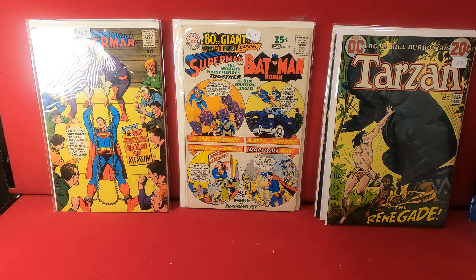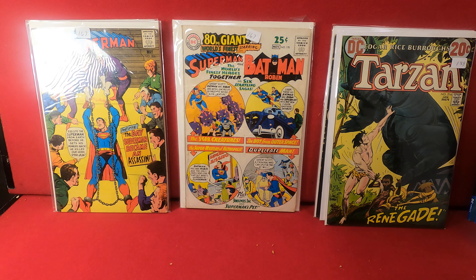Next up we have the second DC issue of Korak Son of Tarzan, that's number 47. When Edgar Rice Burroughs Incorporated changed the ownership of the franchise rights from Gold Key to DC in the early 70s — I think it was '72, might have been '73 — the Korak Son of Tarzan ran to number 58. We also have a Shadow number two from DC, that's another bronze age.